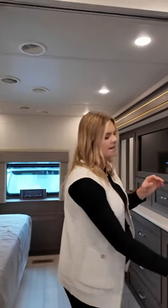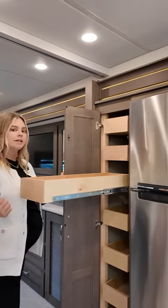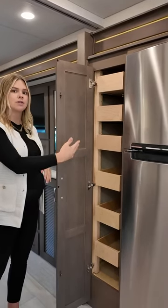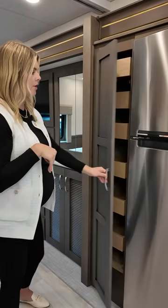Over here we have a nice pantry with a push-to-release door. It's fully extendable, and the shelves are adjustable — there are little divots so you can remove them and set them to your desired height for things like cereal boxes.